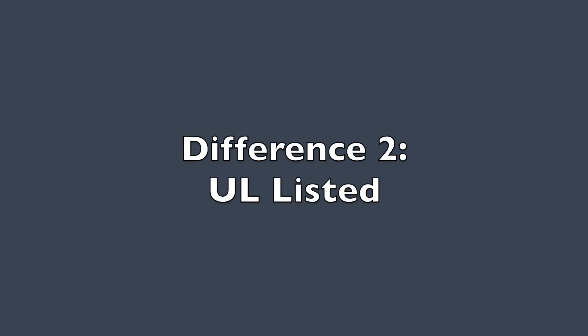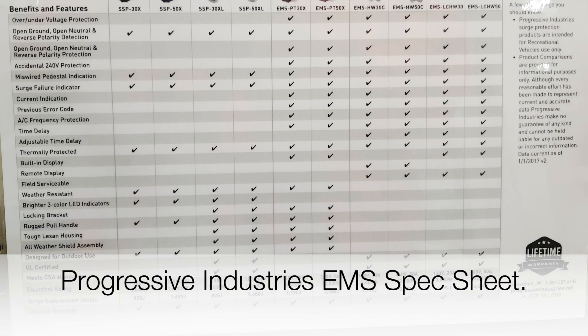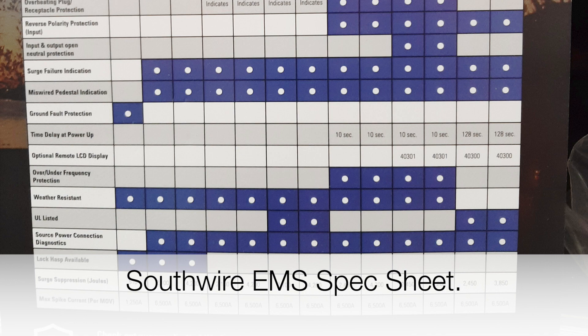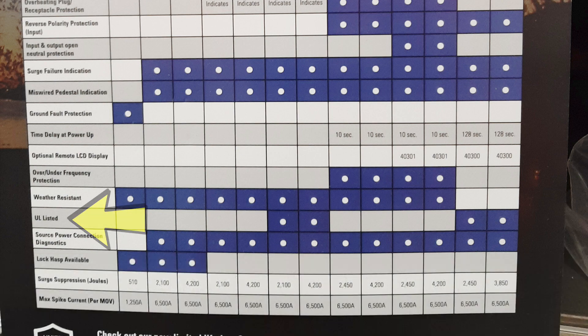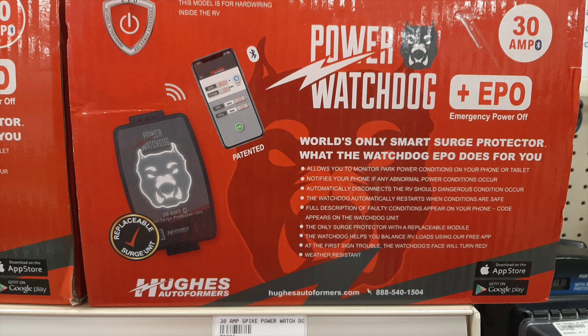Difference number two: UL listing. For both Progressive Dynamics and the Southwire versions, the portable units were not UL listed, while the hardwired units were. So if UL listing is important to you, the portable units do not have it. I could not determine for either the Hughes or the Camco versions whether they were UL listed, as they did not have it in their spec sheets.